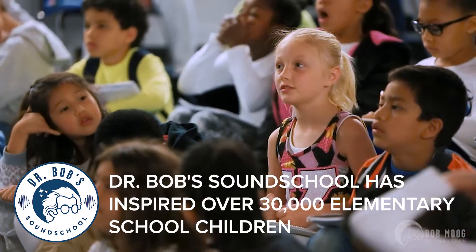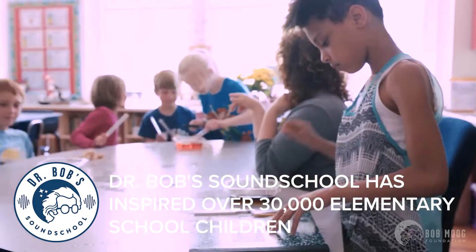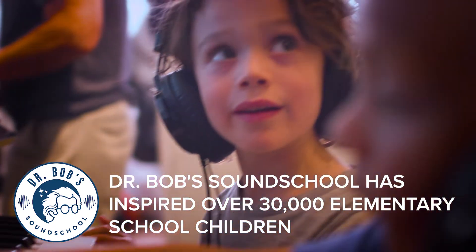We have our hallmark educational project, Dr. Bob's Sound School, where we teach second graders about the science of sound through music and technology. I thought it was really fun and interesting hearing all the different sounds of all the synthesizers.